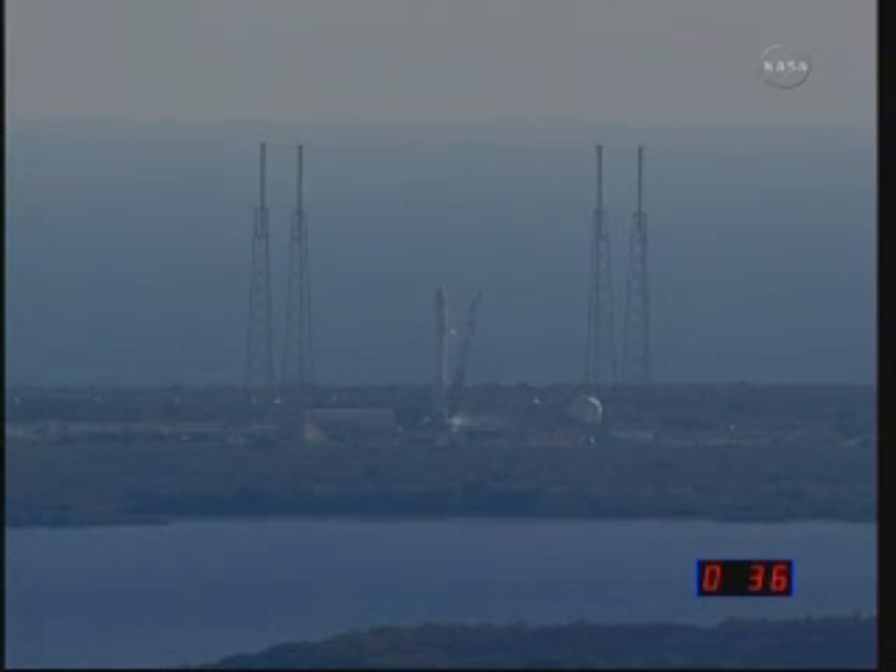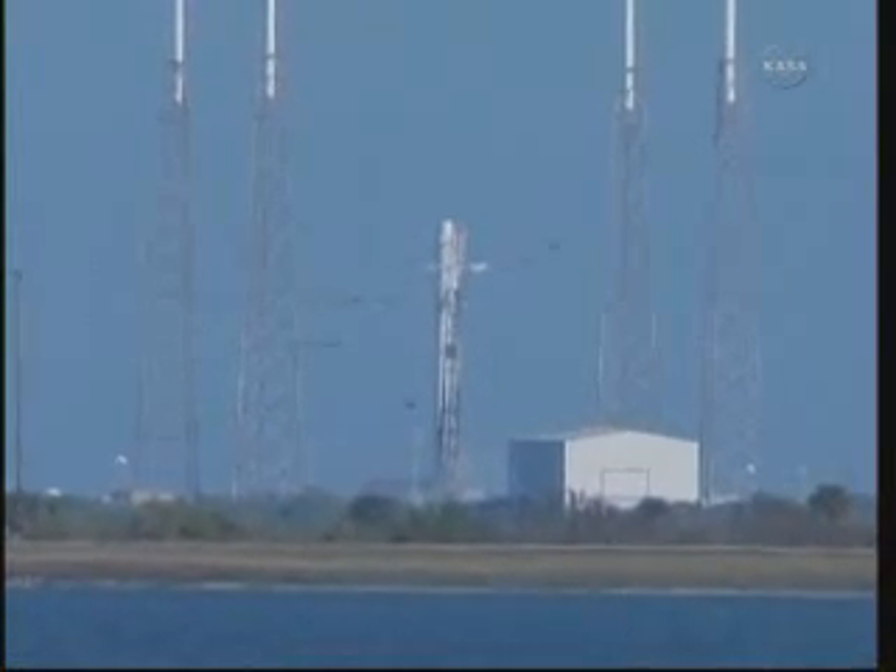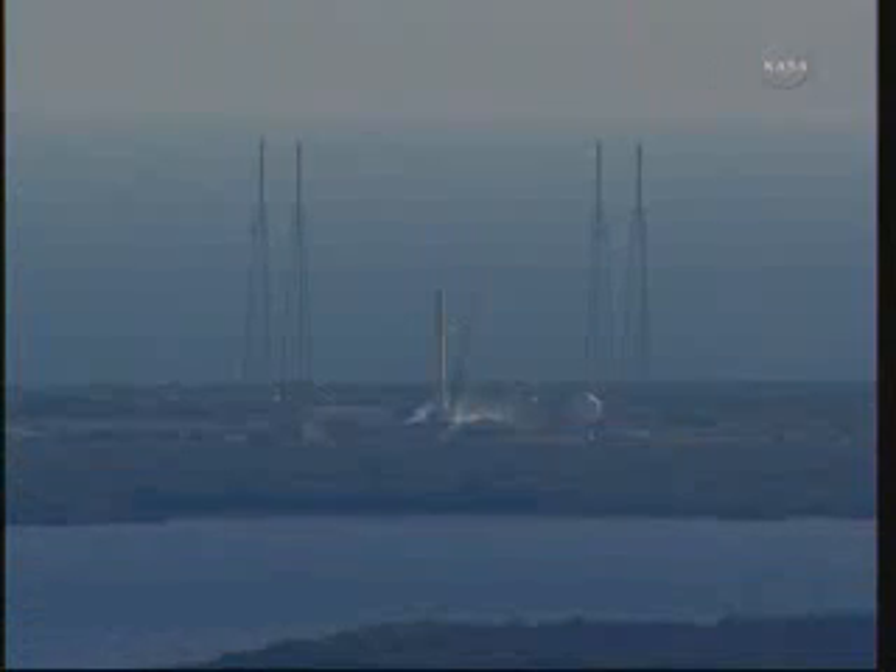TVC check complete. All vehicle pressure and tanks pressurizing. T-minus 30 seconds. All propellant tanks at pressure. T-minus 20. Venting ground helium check out.